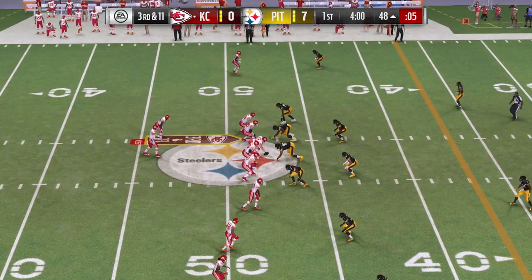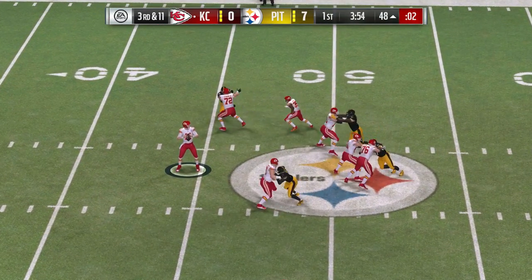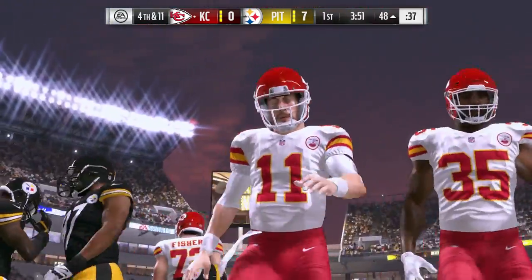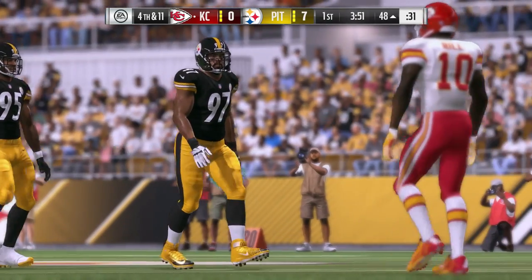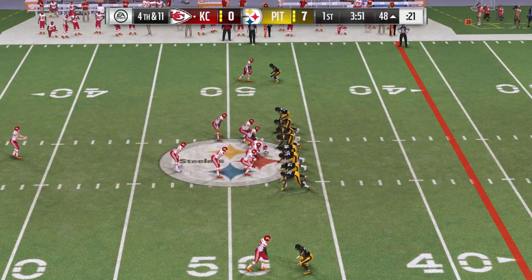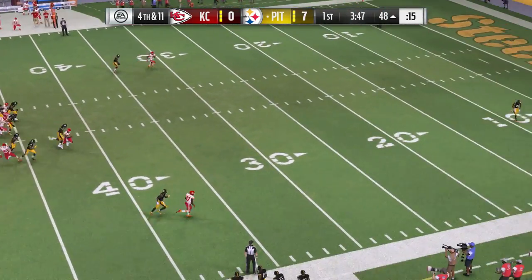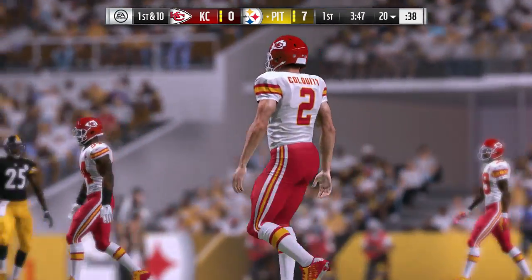Third and 11. Smith has time but just tosses it away, and that brings up fourth down. Here's Dustin Colquitt to punt for the Chiefs. Back deep for the Steelers — Antonio Brown. They'll smartly play keep away from Brown. It sails out of bounds and they'll spot it right at the 20.